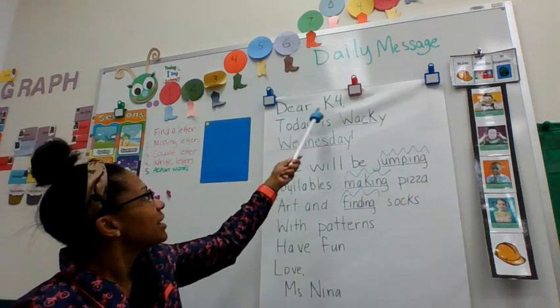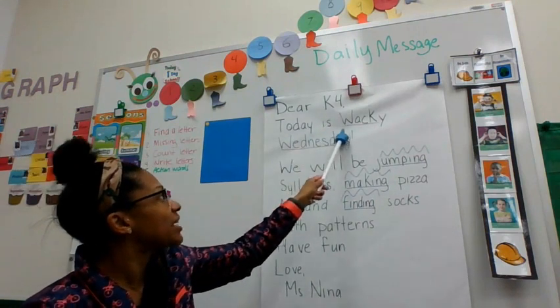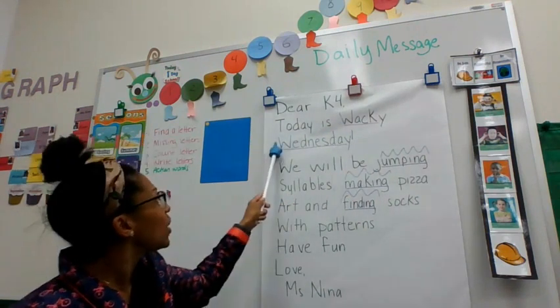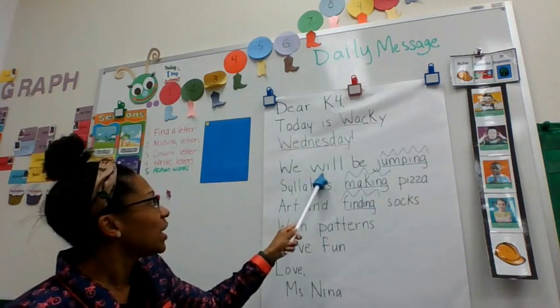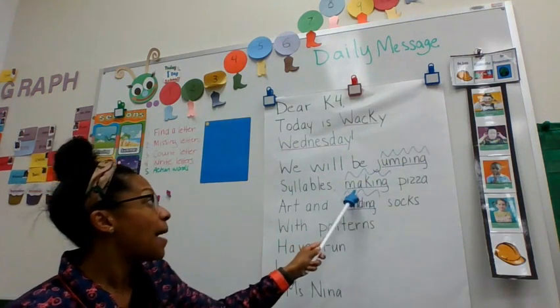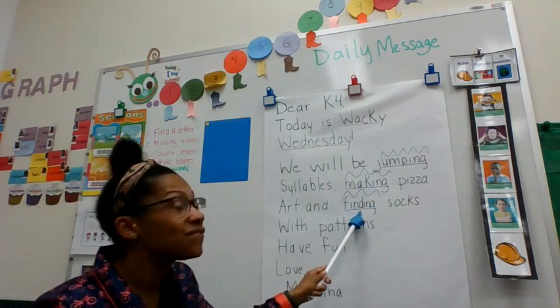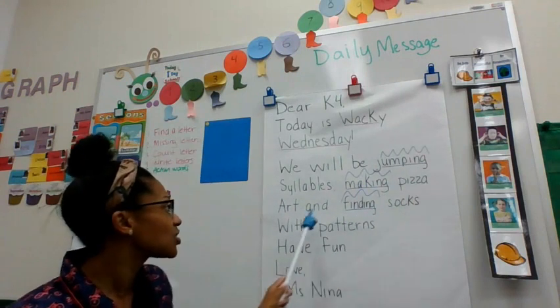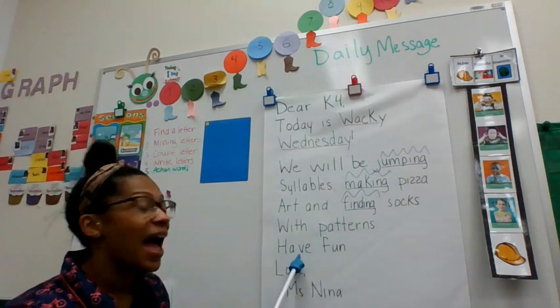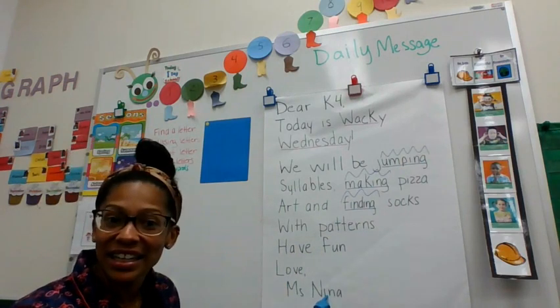Dear K4, today is Wacky Wednesday. We will be jumping syllables, making pizza art, and finding socks with patterns. Have fun! Love, Miss Nina.